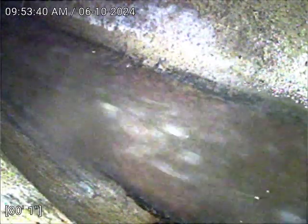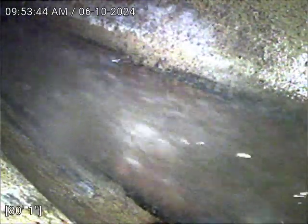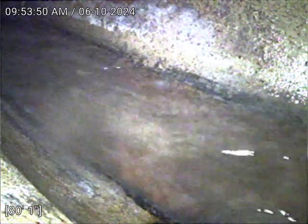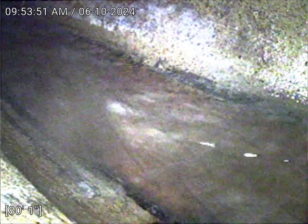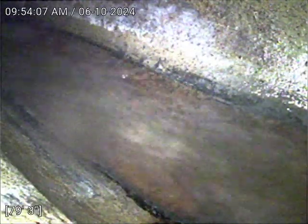We are at 1542 North Williams Street in Denver. Today is June 10, 2024 at 9:53 a.m. We're checking this main sewer line after cleaning. The camera is right now at the main cleanout tap connection. We have access in the basement.